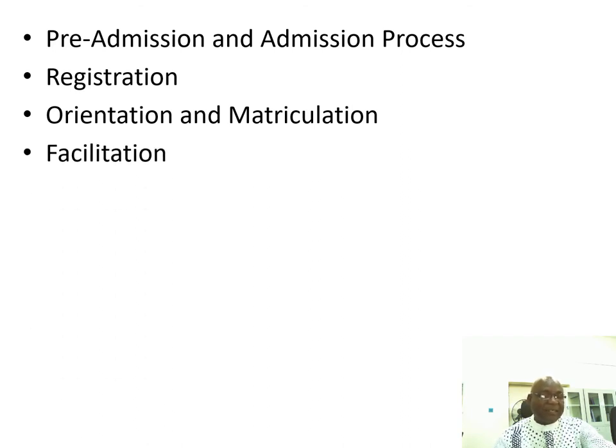Facilitation is the period given for lecturers to meet students. Usually, they meet about 8 times for a 2-unit course and 12 times for a 3-unit course.